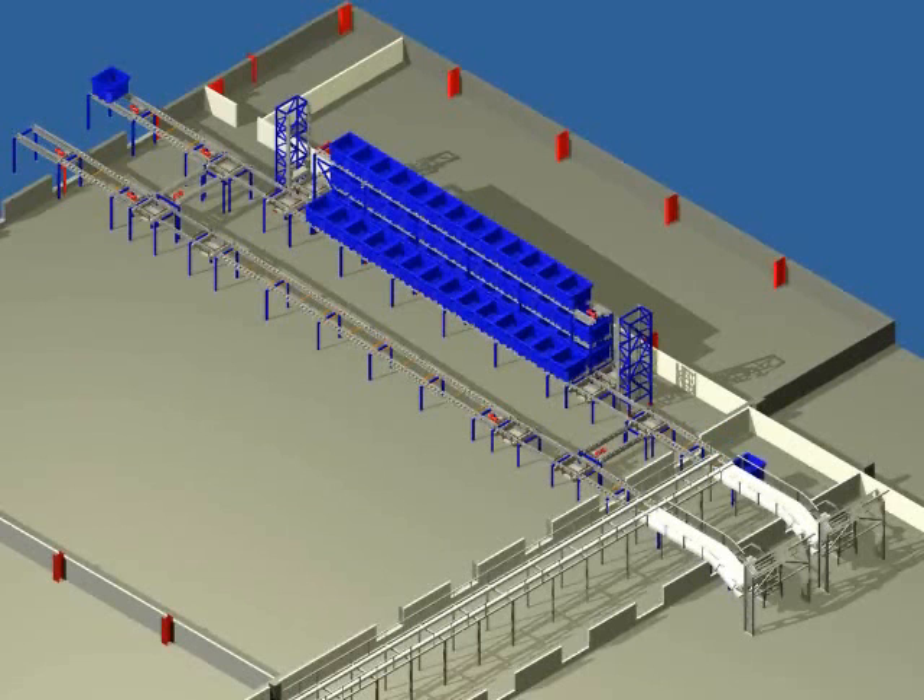On the conveyor prior to the dumper, up to six totes can be accumulated. After dumping, the empty tote is delivered to the tote washing system via a conveyor.